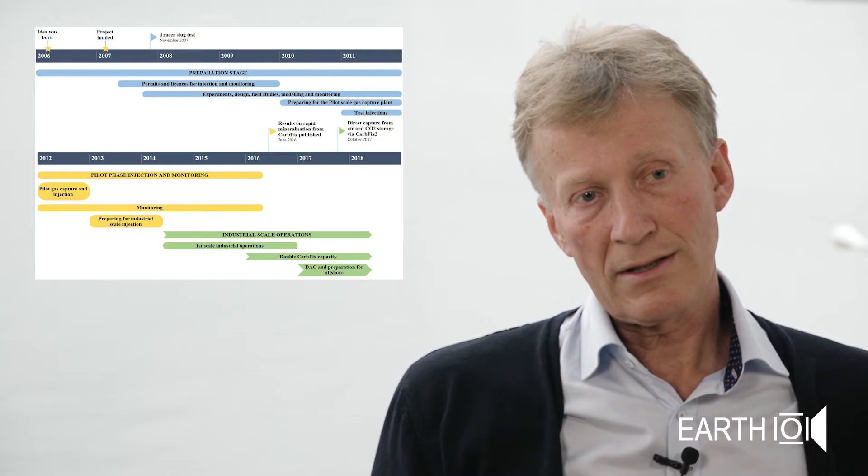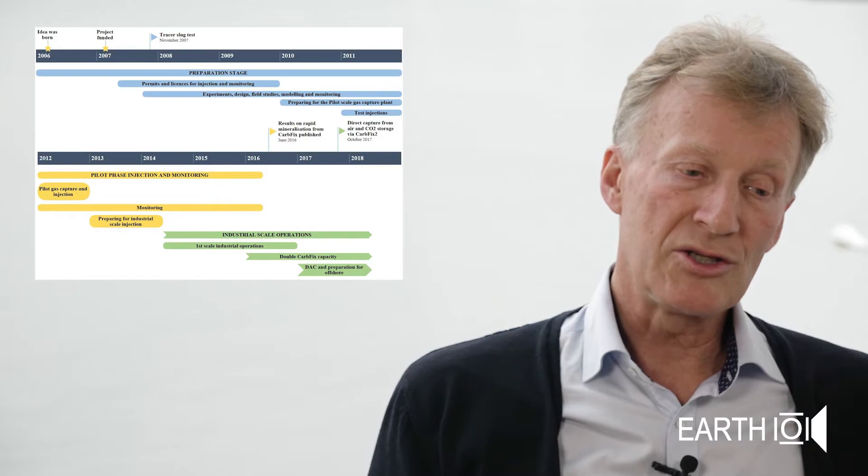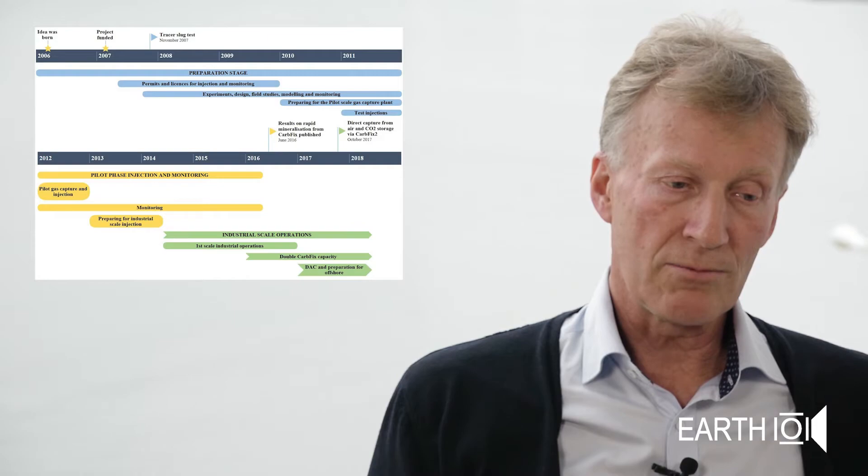We started in 2012 and did the first pilot injection, where we proved with what we claimed to be very ingenious scientific methods that — we labelled all the carbon we injected and were able to prove it would form minerals in two years. In 2014, Reykjavik Energy — the Reykjavik Power Company — started to use this as an industrial-scale solution in their emissions.